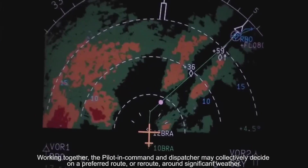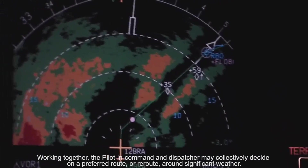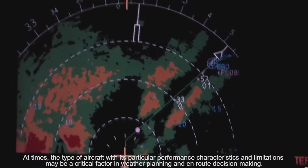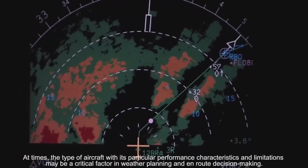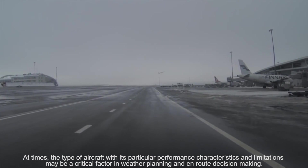Working together, the pilot in command and dispatcher may collectively decide on a preferred route or reroute around significant weather. At times, the type of aircraft, with its particular performance characteristics and limitations, may be a critical factor in weather planning and en-route decision making.